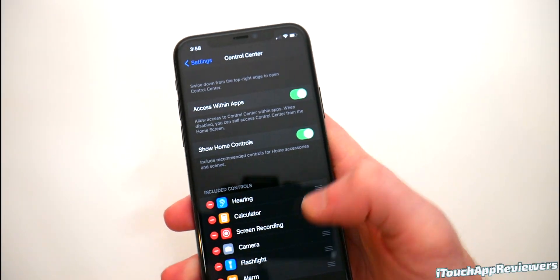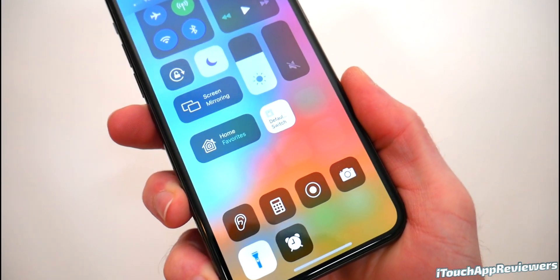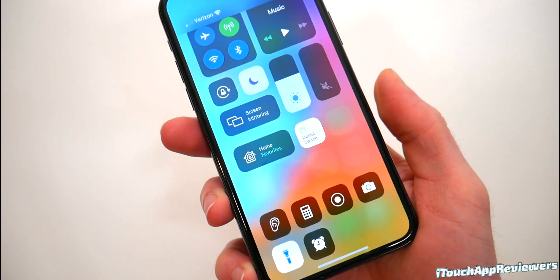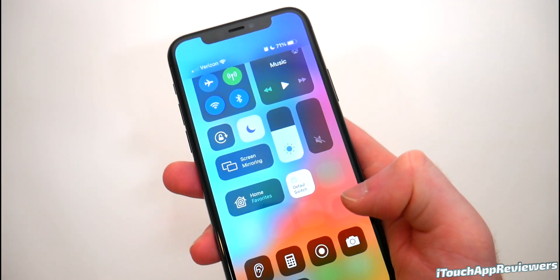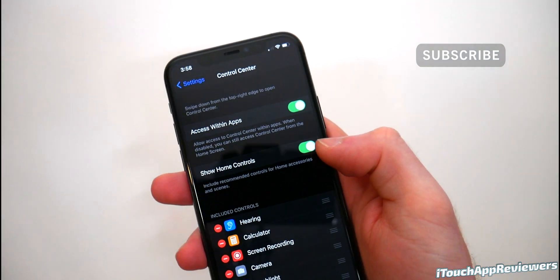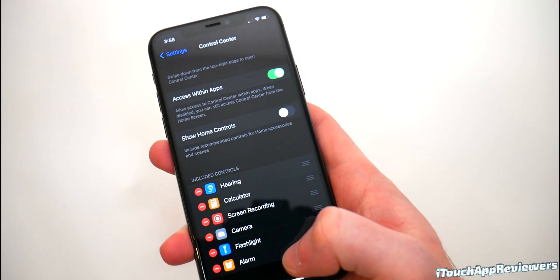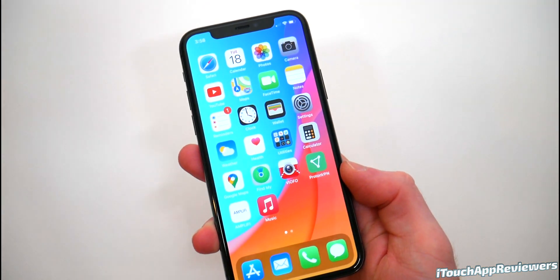In Control Center, if you turn on home controls and take a look at them, they are actually smaller than they used to be. There's kind of a grid icon style and you can favorite certain ones. This makes it a lot better now that they're smaller — they were way too big before. You have quick access to them now, but for those of you that use it, those controls are now smaller and take up a lot less space, which is fantastic.